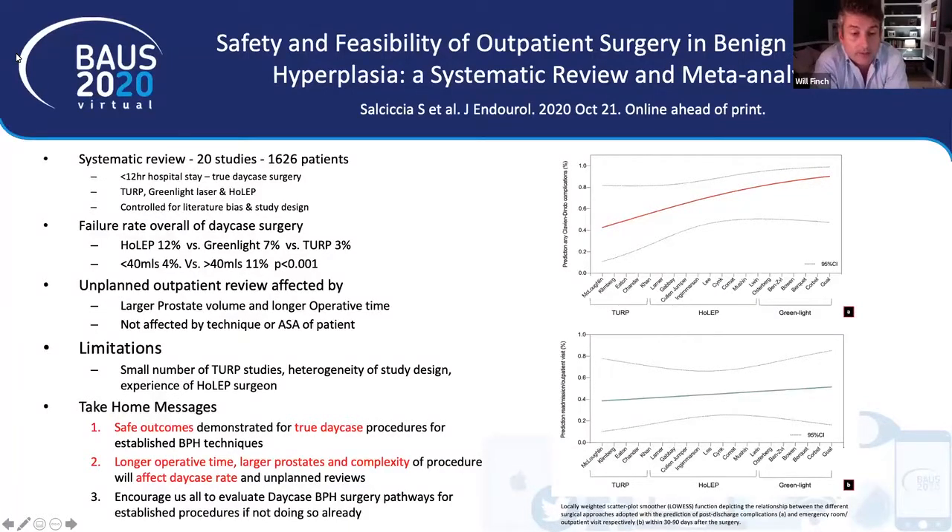The take-home messages are that safe outcomes are demonstrated for true day case procedures using established BPH techniques, which form the backbone of BPH surgery in the UK. Longer operative time, larger prostates, and more complex procedures such as HOLEP will lower day case rates and increase unplanned reviews. This is a really good study which encourages us to critically examine our day case pathways and push the amount of day case surgery we're doing, as it has clear beneficial and safe outcomes.